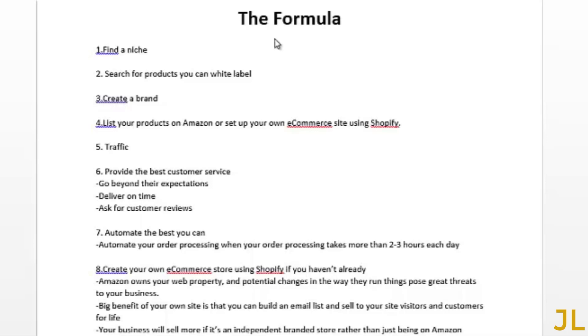Step one: find a niche. Step two: search for products that you can white label. Step three: create a brand. Step four: list your products on Amazon or set up your own e-commerce site using Shopify. I recommend setting up your own e-commerce site, but if you're new to online marketing and just want to get your feet wet, you can start selling on Amazon to learn the ropes.